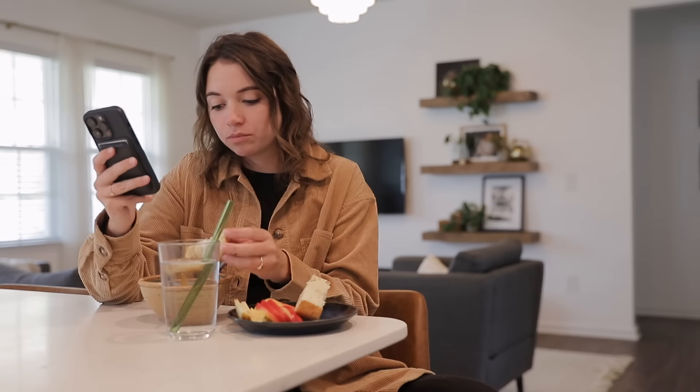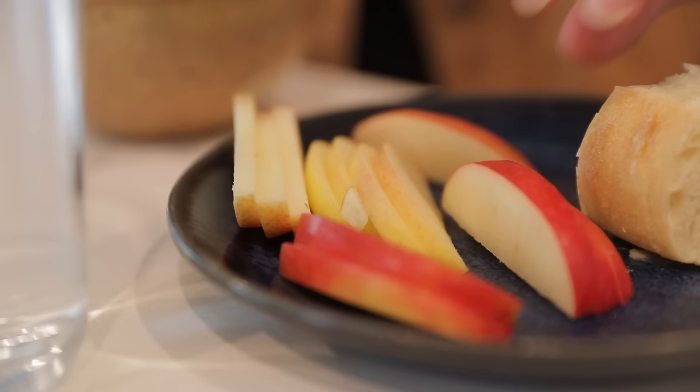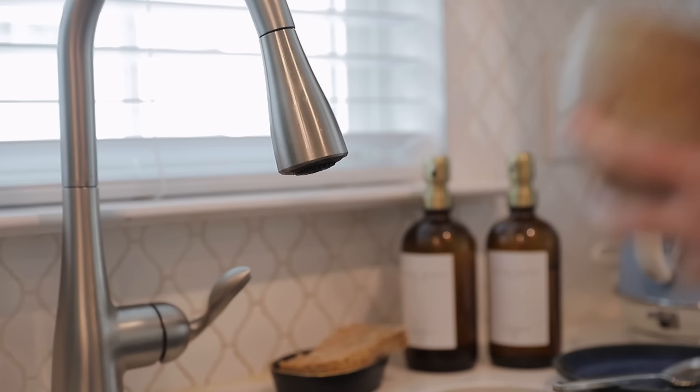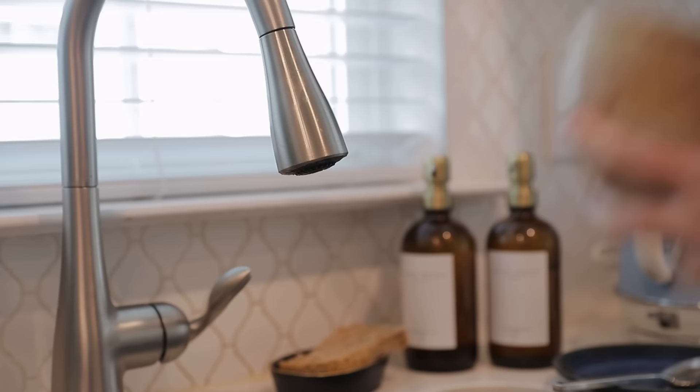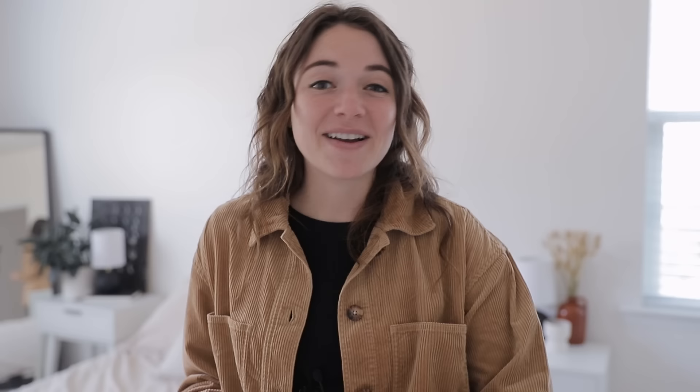With lunch ready, I like to sit down and enjoy it. I typically set aside about 30 minutes for my lunch break — enough time to prepare my food without feeling rushed, eat it, and give my brain a chance to decompress. The breakdown is roughly five to ten minutes preparing, five to ten minutes eating, and the remaining time tidying up and doing a few things around the house.